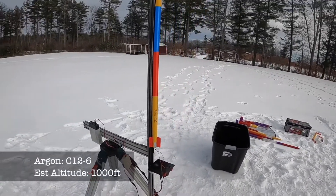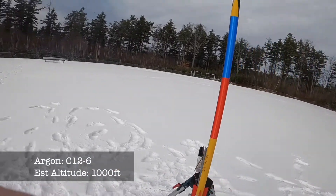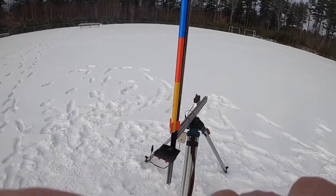This is a long and skinny one known as Argon, and we expect about a thousand feet with a C-motor on this one. Let's see how it goes.